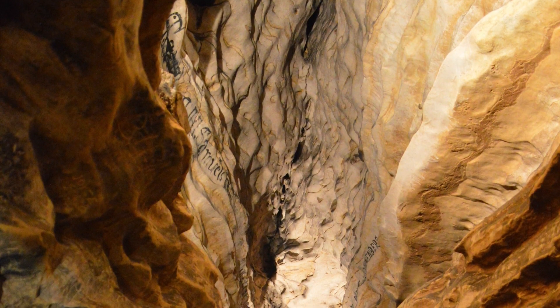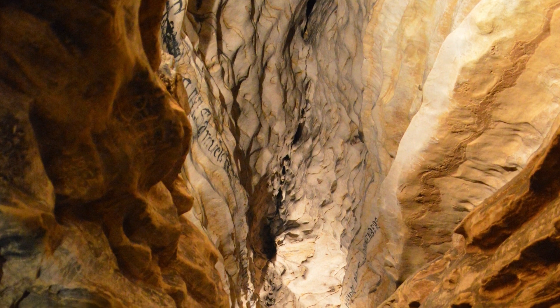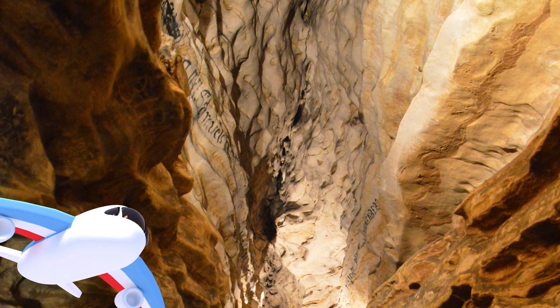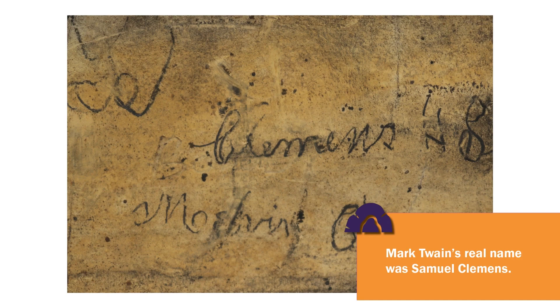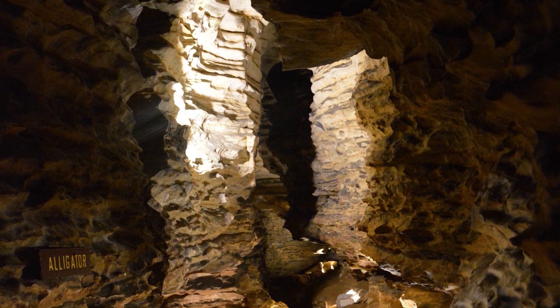Did you hear Jessica mention signatures on the cave walls? For over 160 years, people have been writing their names on the walls of the Mark Twain Cave. There are over 250,000 signatures on the walls, including one from Mark Twain himself. I guess you could say that our cool caves adventure is literally in the books!